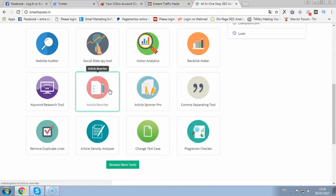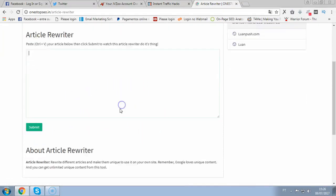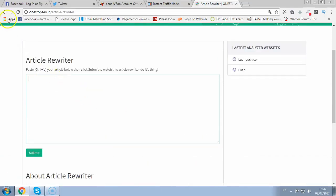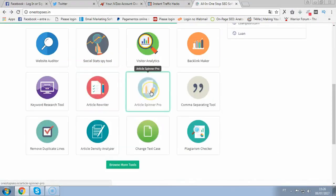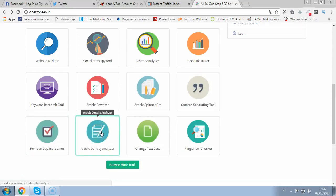I have two article rewriters — these will create unique articles. It's very easy: you just put your article in, click submit, and this will produce a unique article that you can use for SEO. Also, you have article spinner pro, which instantly spins articles. Comma separating tool, remove duplicate lines, and the article density analyzer — a very cool feature where you can analyze the density of keywords. If I'm trying to rank for 'weight loss,' I can see the density of this keyword in the article so I can see if it's fully SEO optimized or not, and make the tweaks later.